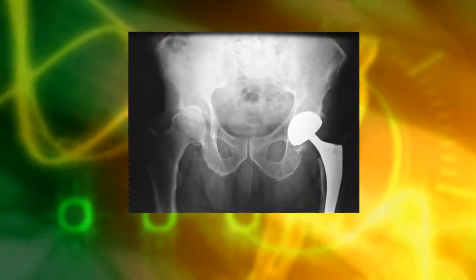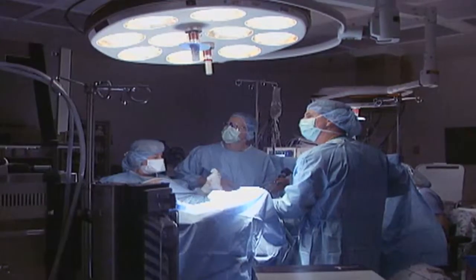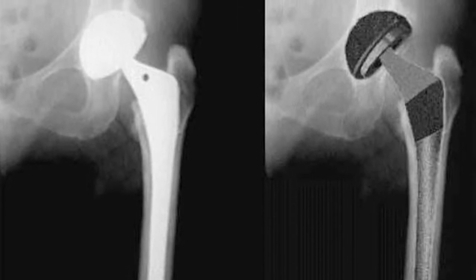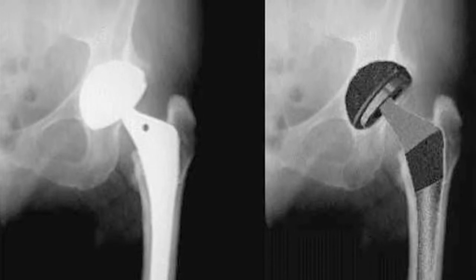In the 30-plus years it's been performed, hip replacement surgery continues to evolve. There are various designs of hip replacements that have to do primarily with the stem and the way the stem is seated. Most often now, we don't cement hip prostheses — they're all biologic ingrowth.